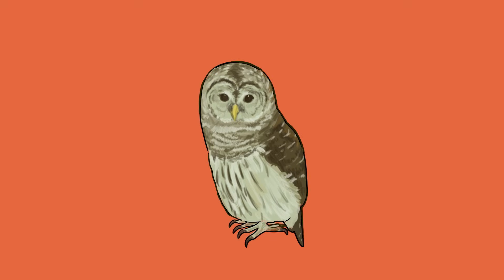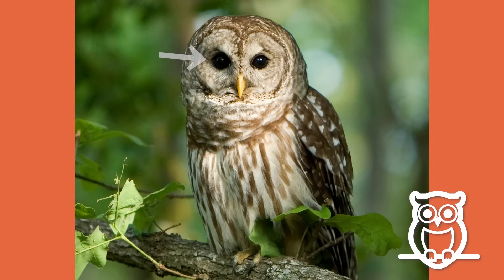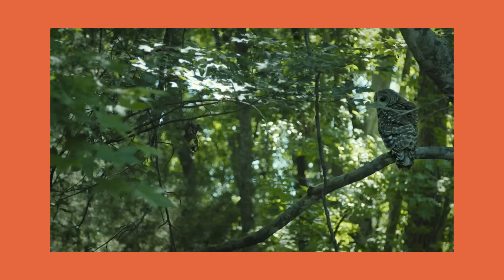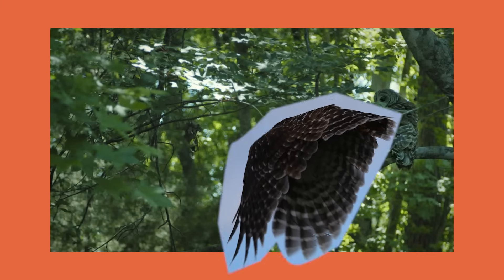Now, what do you see on the owl that helps it navigate through its habitat? The barred owl, like other owls, has huge eyes compared to the size of its body. The owl's eyes have adapted to see better, especially in low light when the owl is active. Its large eyes are excellent at spotting prey from afar and allow it to fly faster and safer through its environment.